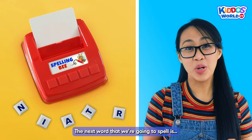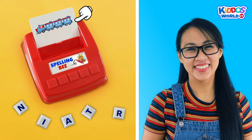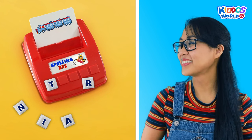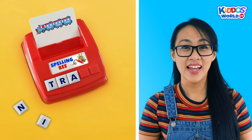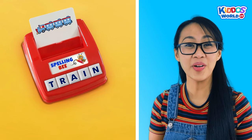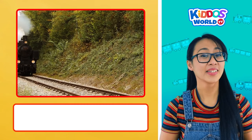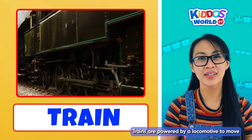The next word that we're going to spell is... Train! Let's do it! T... R... A... I... N... Train! Yes! That's correct, kiddos! Yay! Trains are wheeled vehicles that are linked together. Trains are powered by a locomotive to move.